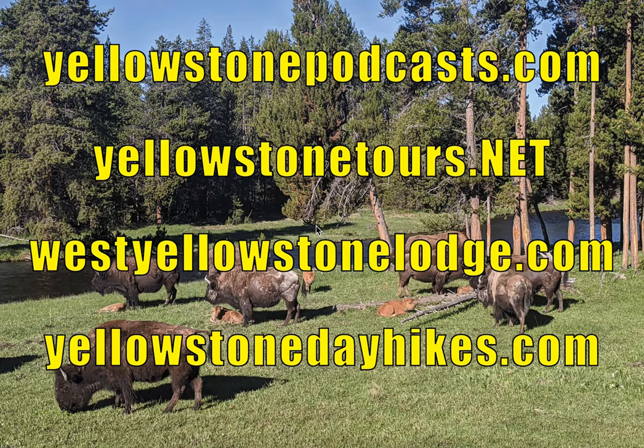Yellowstone generally opens for the summer season sometime in the third week of April, and it closes again sometime in the first week of November. Then the park is closed between the summer and the winter seasons. Let's talk about coming to visit in the spring — it can be a really great time, but there are a couple of downsides you should be aware of as well.